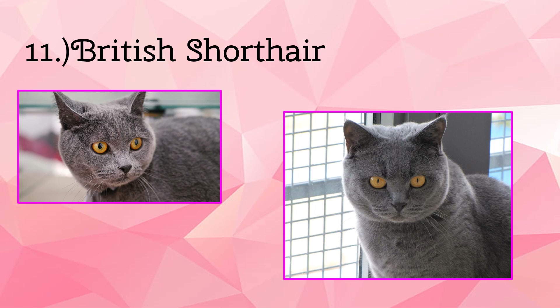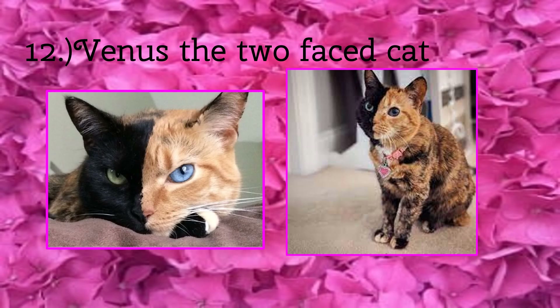Now on to specific cats with awesome features. First up we have Venus, the two-faced cat. Venus is a very unusual cat — she has half of her face with black fur and half with orange fur, because she is half black cat and half orange tabby. And she is adorable.